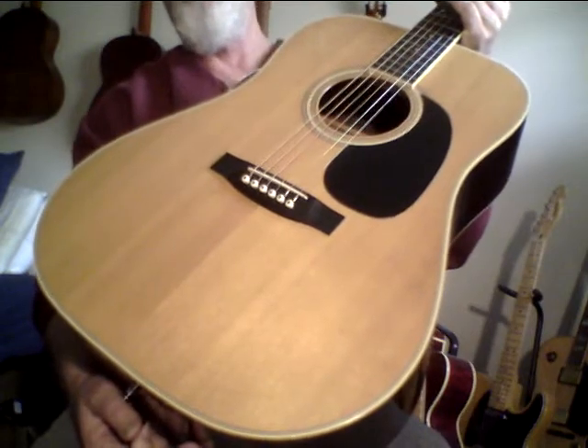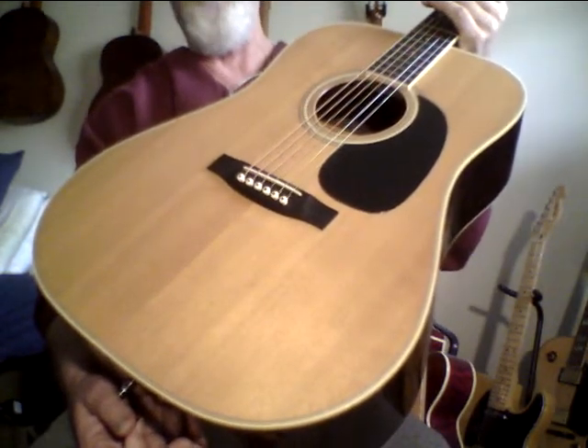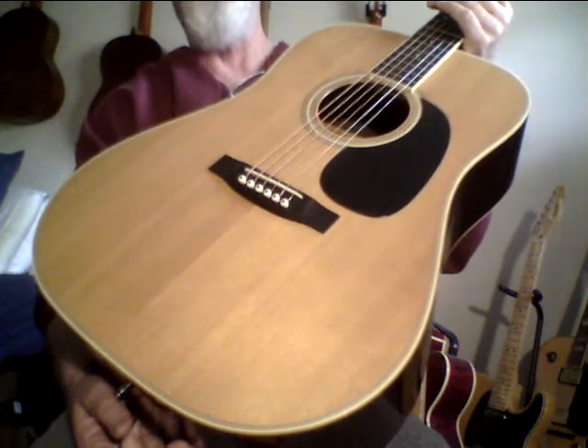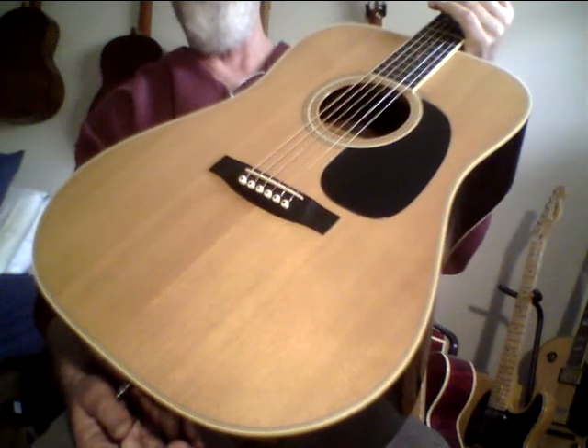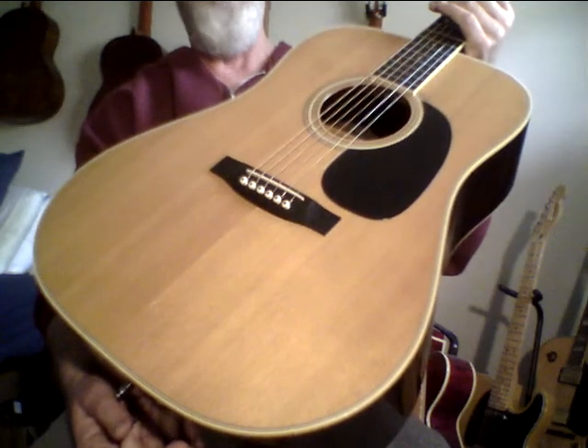If you're looking at one of these — and they're not that easy to find — and the top looks kind of white, it's probably refinished. That's not good for the tone, because when they re-lacquered, the lacquer seeps back in. One of the reasons these older ones sound better is because the top breathes more as the lacquer has aged.